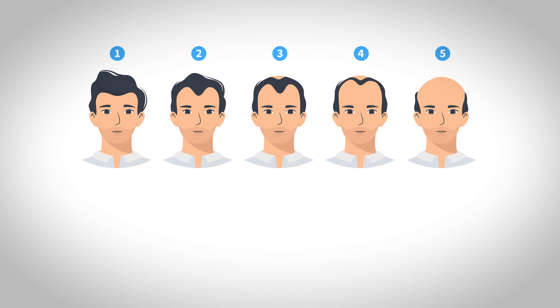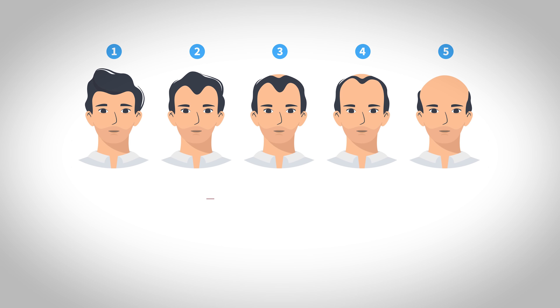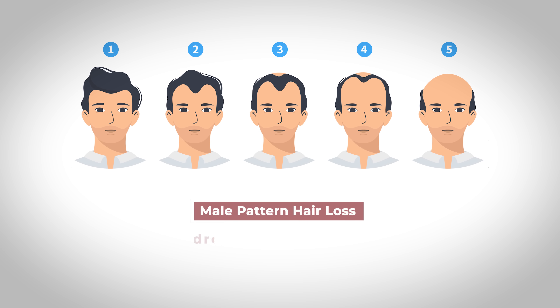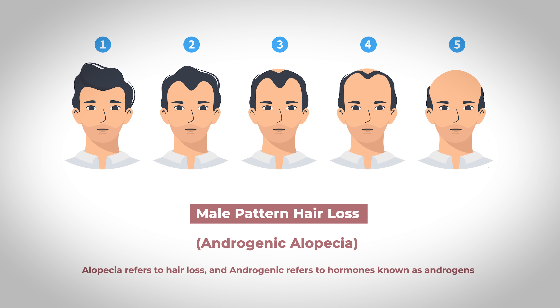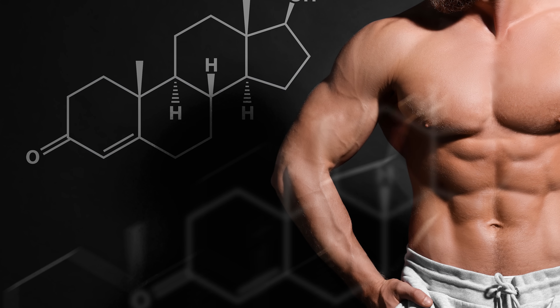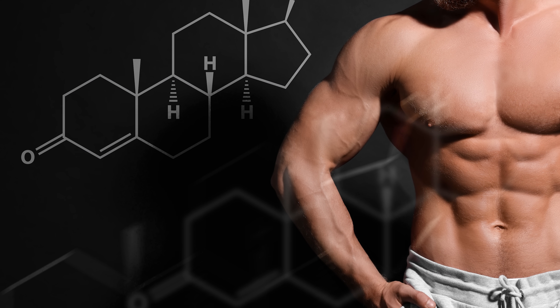The most common type of hair loss in males is referred to as male pattern hair loss or androgenic alopecia. Alopecia refers to hair loss and androgenic refers to hormones known as androgens, which are male sex hormones involved in producing masculine characteristics and, as we'll see, also part of the cause of hair loss.